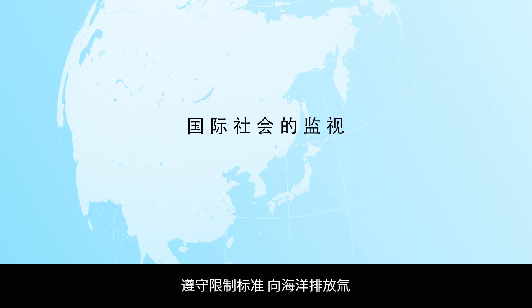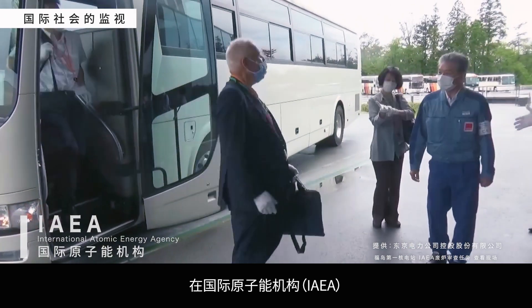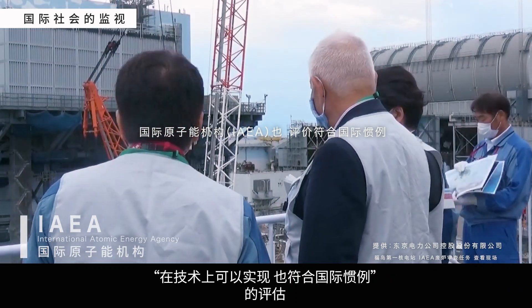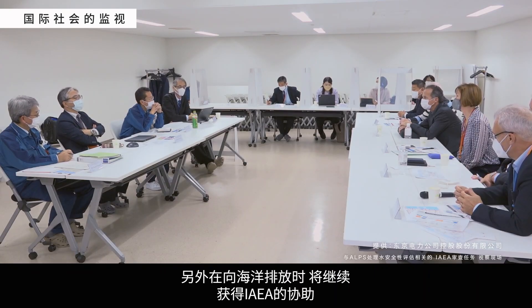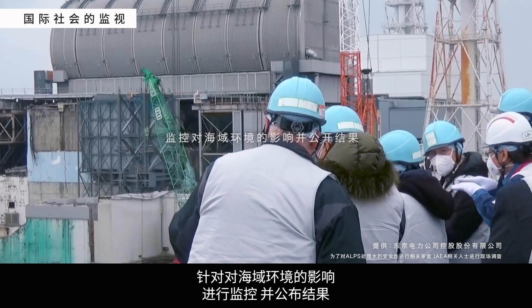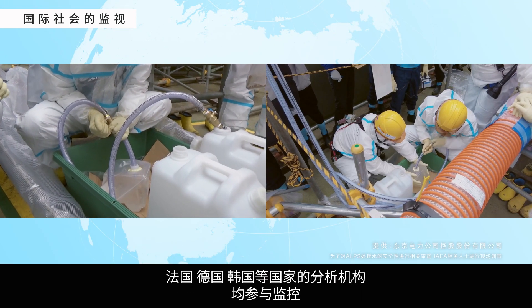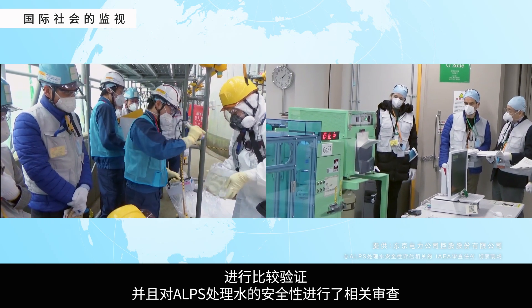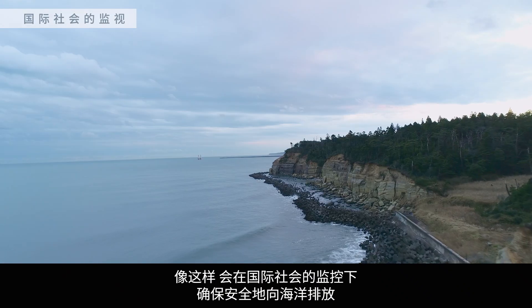The discharge of tritium within regulatory limits into the ocean occurs at many other nuclear power stations around the world. The International Atomic Energy Agency has conducted rigorous reviews on decommissioning with the assistance of experts from around the world. The IAEA stated the discharge into the ocean to be technically feasible and in line with international practice. Throughout the discharge process, the IAEA will continue to provide support in monitoring the impact on the oceans and environment, and results will be released publicly. Laboratories in France, Germany, the Republic of Korea, and other countries have been comparing the results of monitoring, and there have also been ongoing reviews of the safety of ALPS-treated water. Careful observation from the international community ensures that the discharge will be carried out safely.